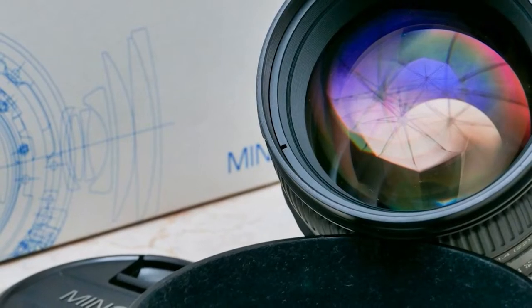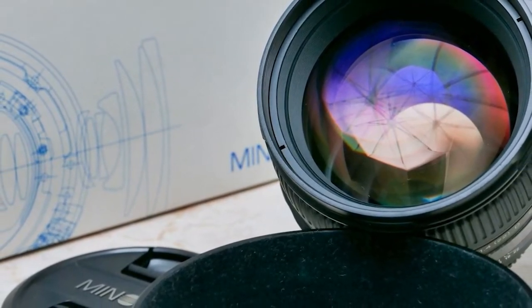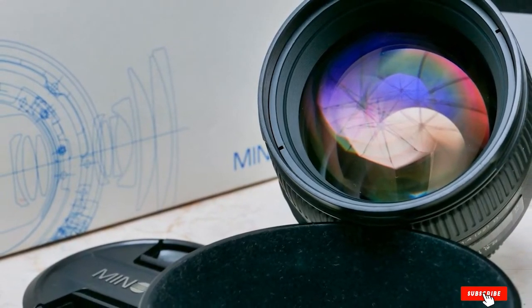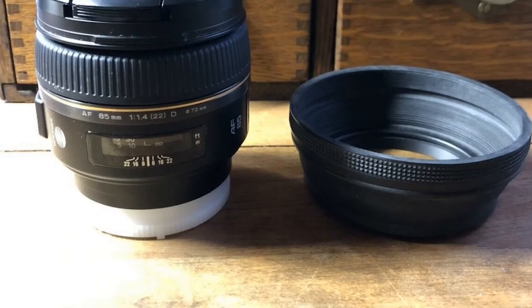The overall performance of this lens is very good, comparable to the likes of the Zeiss CA 85mm f/1.4. The Minolta 85mm f/1.4 remains one of the most sought-after lenses in the pre-owned market.